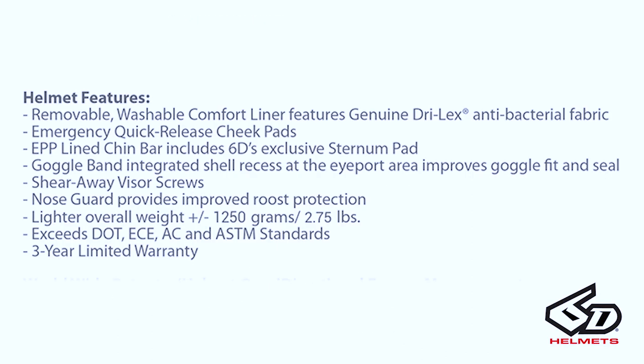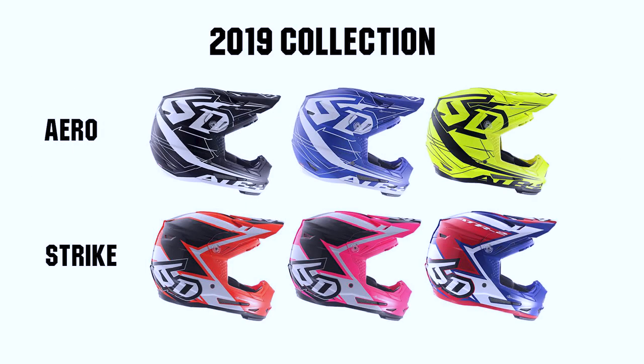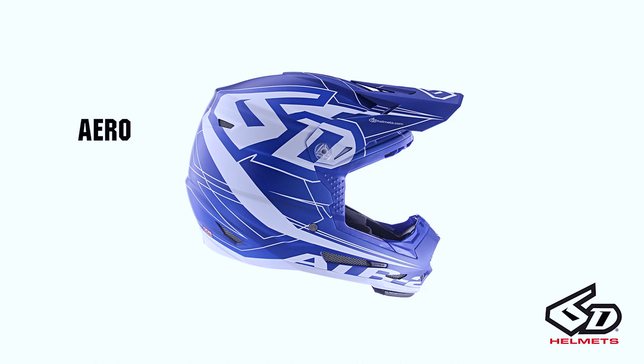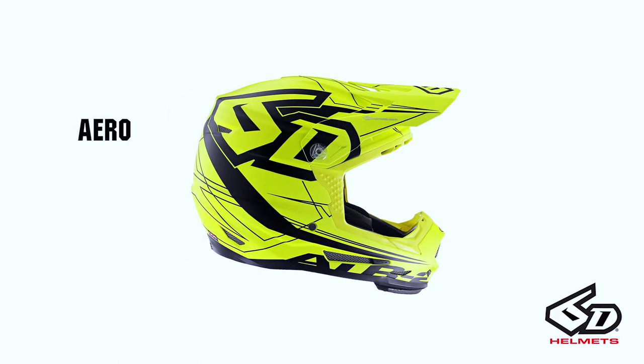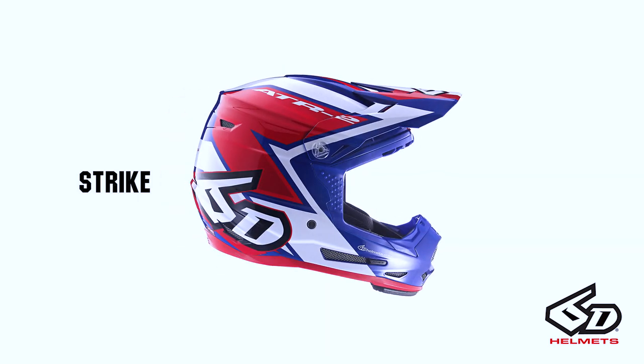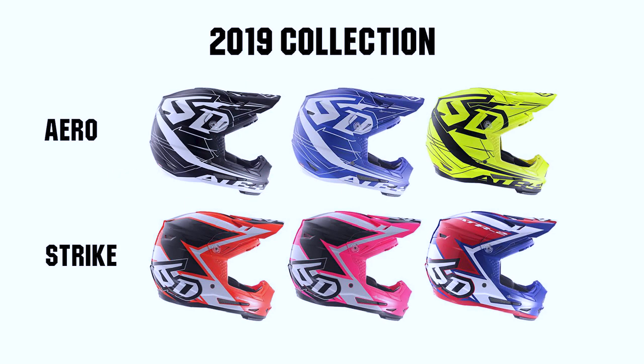Standard features include a removable and washable liner, emergency release cheek pads, EPP-lined chin bar, integrated goggle band, as well as a nose guard and mouthpiece. The helmet is built a little larger to help protect against impacts as well. For the 2019 collection, we released two graphics in six colors — the biggest selection we've ever released for the youth: the Aero graphic in matte black, matte blue, and neon yellow, and the Strike graphic in neon orange, neon pink, and bright white. We really tried to create colors for every rider.